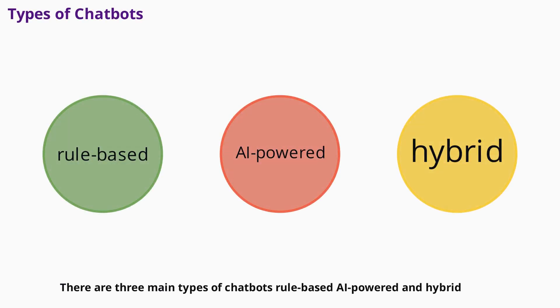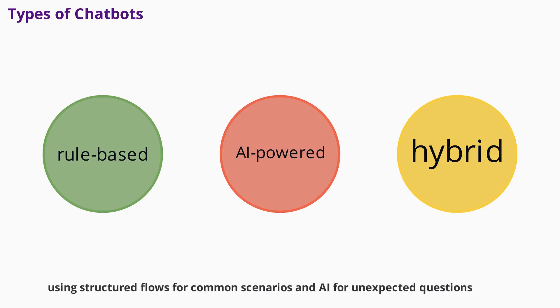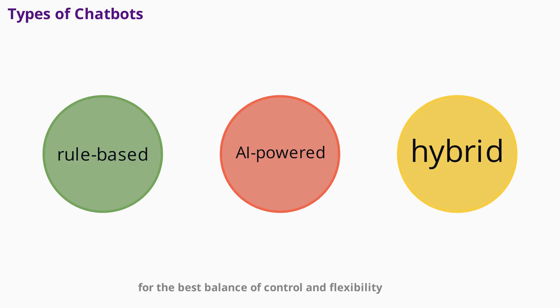There are three main types of chatbots: rule-based, AI-powered, and hybrid. Rule-based chatbots follow predefined paths, making them reliable for predictable questions like store hours or return policies. AI-powered chatbots use natural language processing to understand varied questions and learn from each conversation, making them ideal for businesses with diverse customer needs. Hybrid chatbots combine both approaches, using structured flows for common scenarios and AI for unexpected questions. Most successful businesses today use hybrid chatbots for the best balance of control and flexibility.